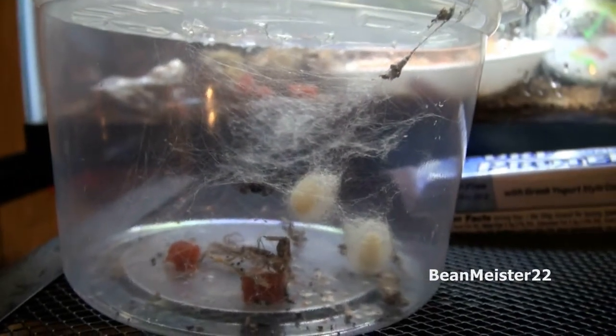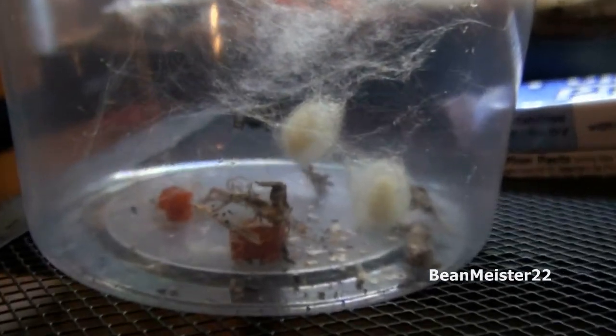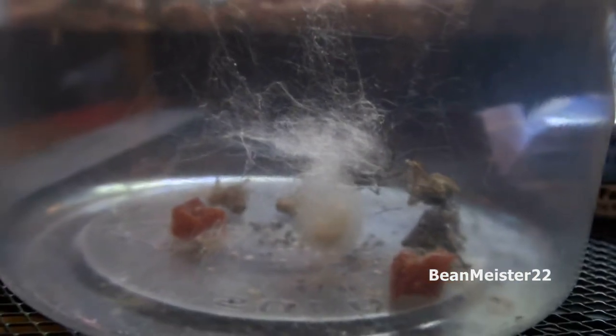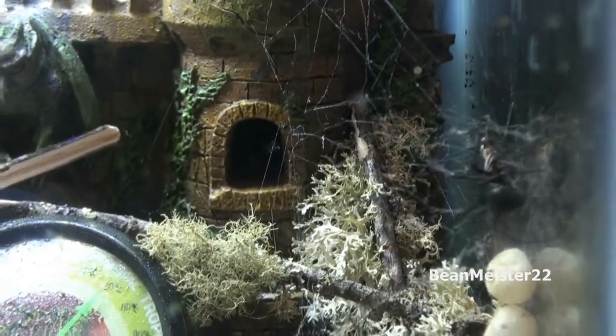If you guys didn't know, spider videos have to be educational. I thought all spider videos were educational — you get to see what they do, how they interact. Anyways, this is an educational video. I guarantee you'll learn something. Check it out: today we are going to look at the difference between a false widow's egg sack and a black widow's egg sack.